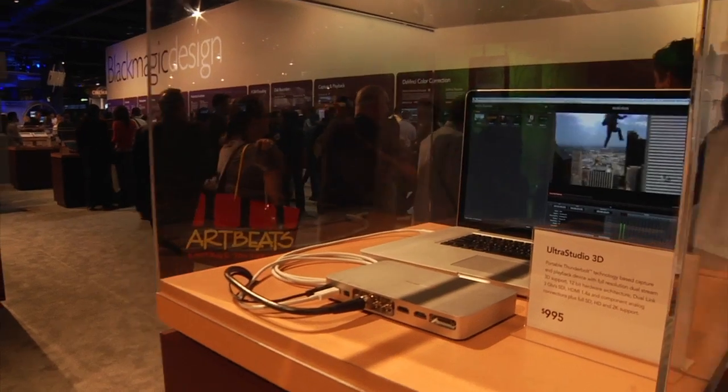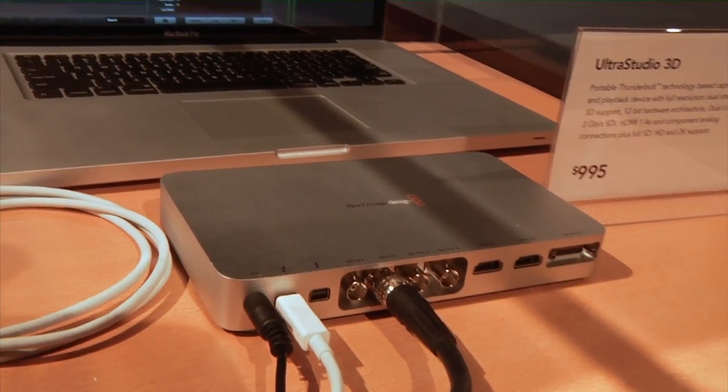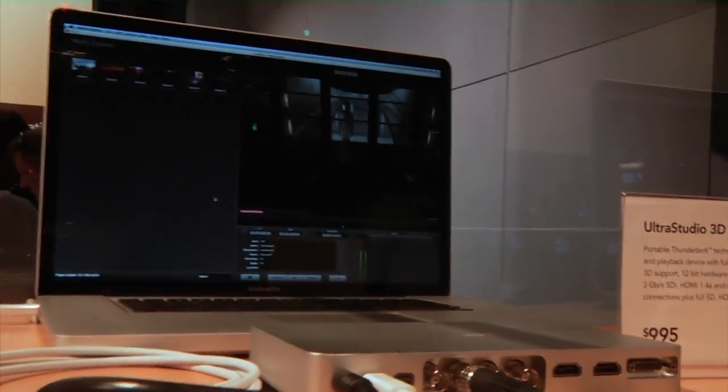We've announced a Thunderbolt product — it is a basic capture card, much like our Decklink HD Extreme 3D. It's SDI, component, and HDMI, and it hooks up via Thunderbolt to be able to do video input and output to a Thunderbolt laptop.